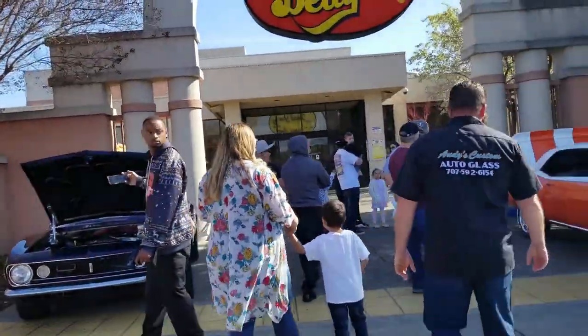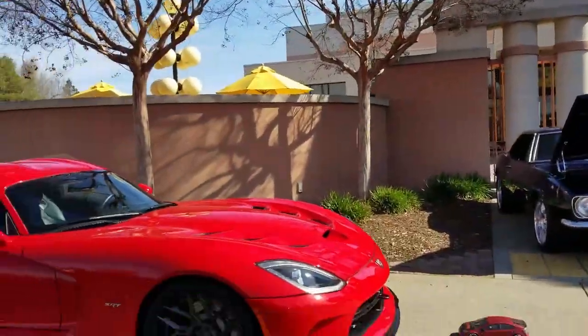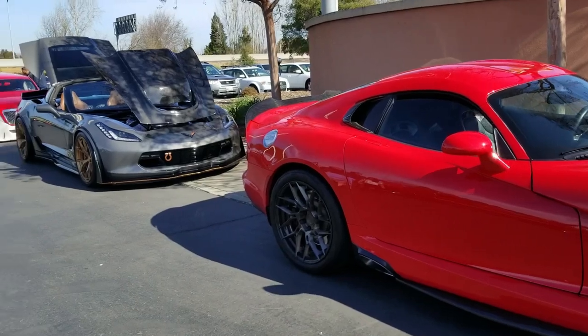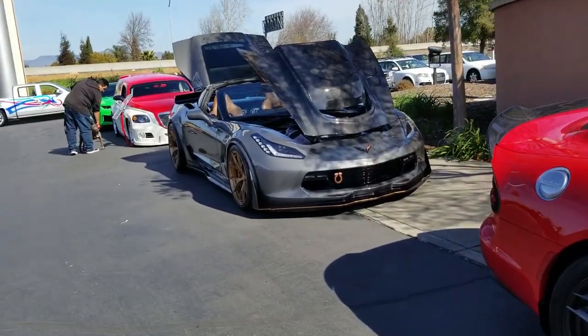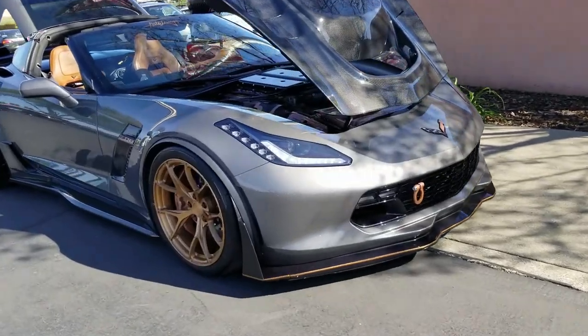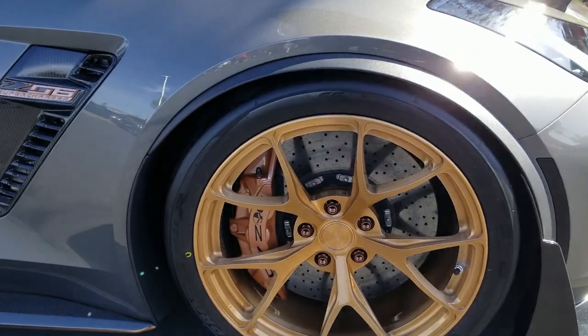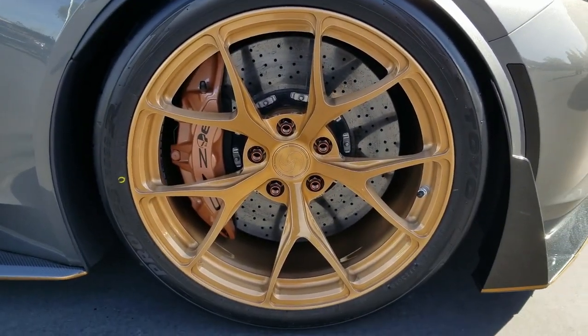A couple of Camaros guarding the entrance to the Jelly Belly, and a Viper. And here's the C7 I was talking about. Take a look at the trim and the gold on this thing, and take a look at those wheels. Isn't that crazy? There is definitely some money wrapped up into those.